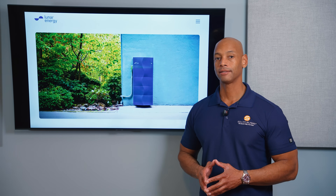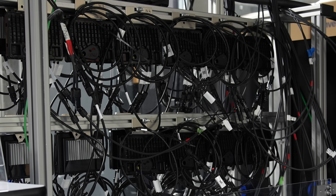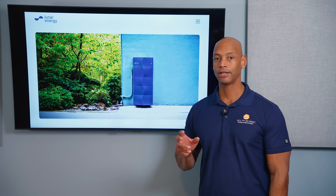The Lunar Energy system is a DC optimized system. They install what they call a power maximizer on each solar module — essentially DC optimization — so you can take advantage of panel-level monitoring as well as panel-level shade mitigation.